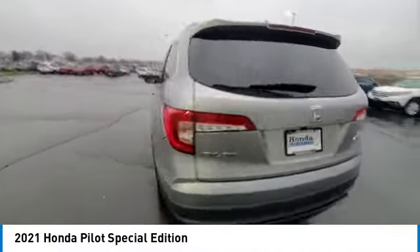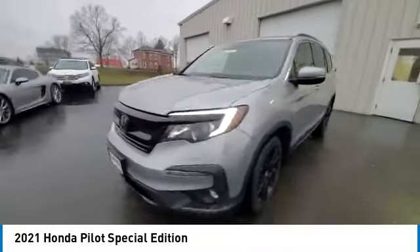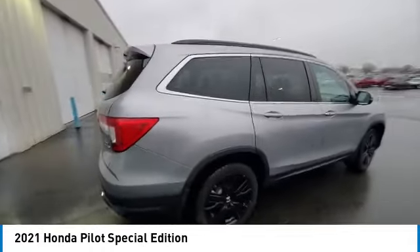Panoramic sunroof, rear spoiler, power lift gate, brake assist, remote keyless entry, fog lights, four-wheel disc brakes, speed control, electronic stability control, traction control.